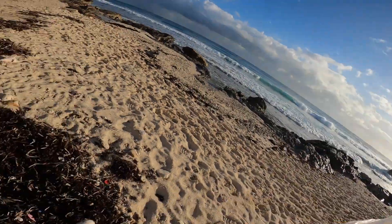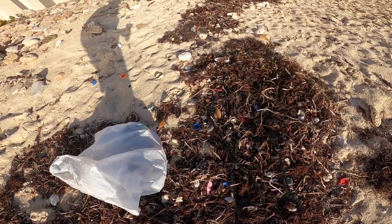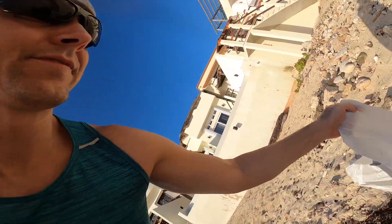Here's a perfect example — in these seaweed patches they act like sponges and they trap all this trash. You can see there's plastic bottles, broken glass, straws, and styrofoam everywhere. Just in the seaweed patches alone I've already got at least a pound and a half of trash and it's only been a few minutes.